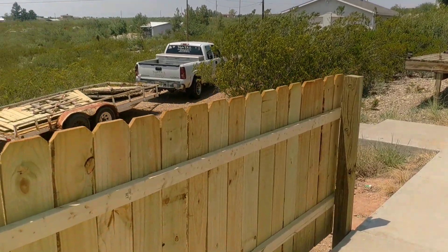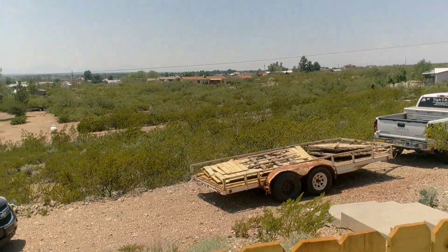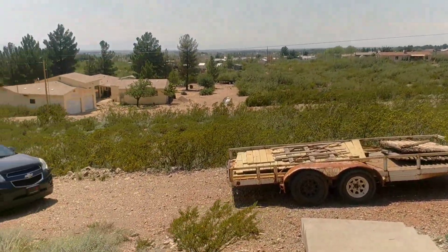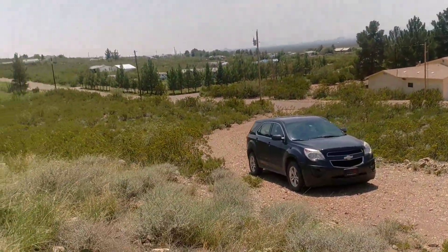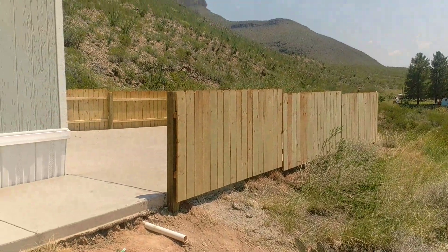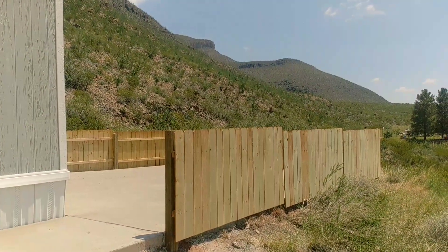As I was driving up to the property from Green Trail Road, it looked really, really cool coming up the road. Here's another view of it — yay!